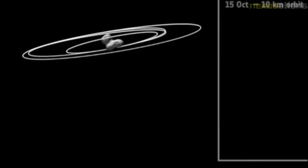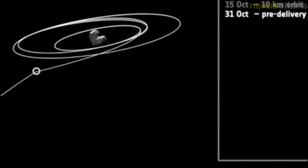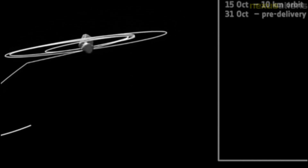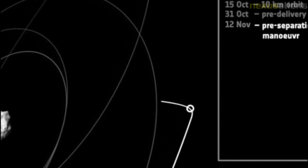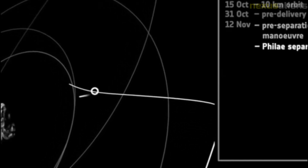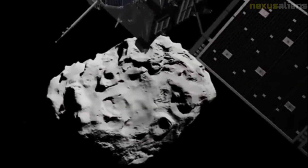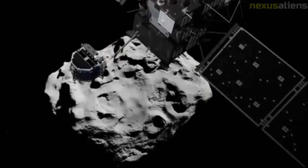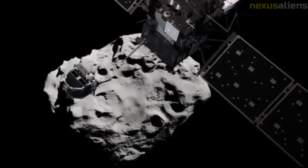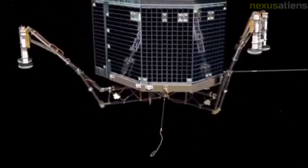The CONCERT experiment provided information about the deep interior of the comet using radar. The radar performed tomography of the nucleus by measuring electromagnetic wave propagation between the Philae lander and the Rosetta orbiter through the comet nucleus. This allowed it to determine the comet's internal structure and deduce information on its composition.